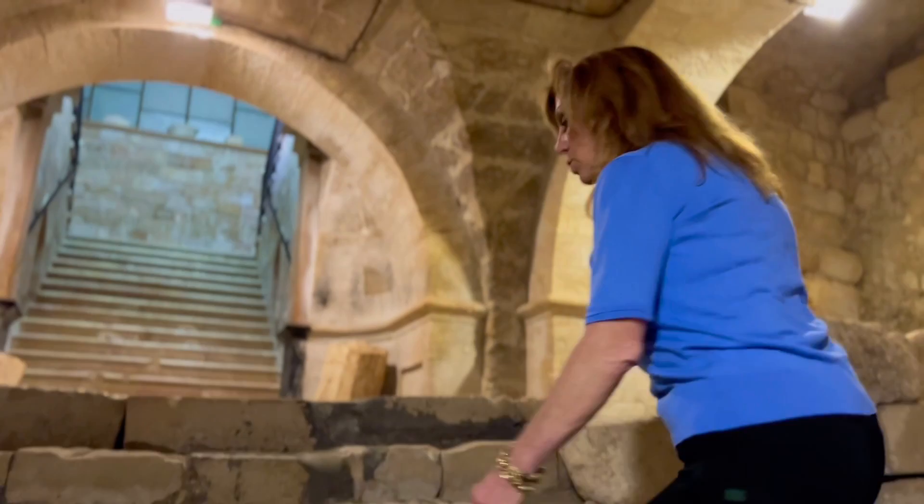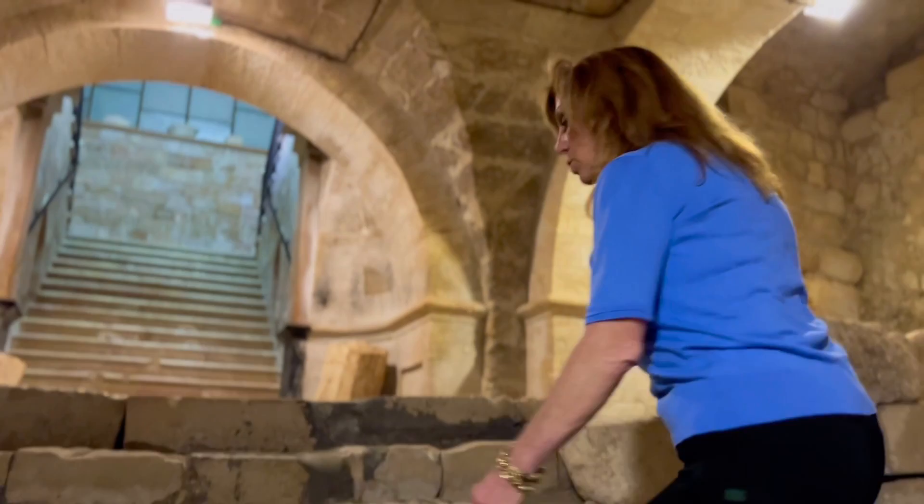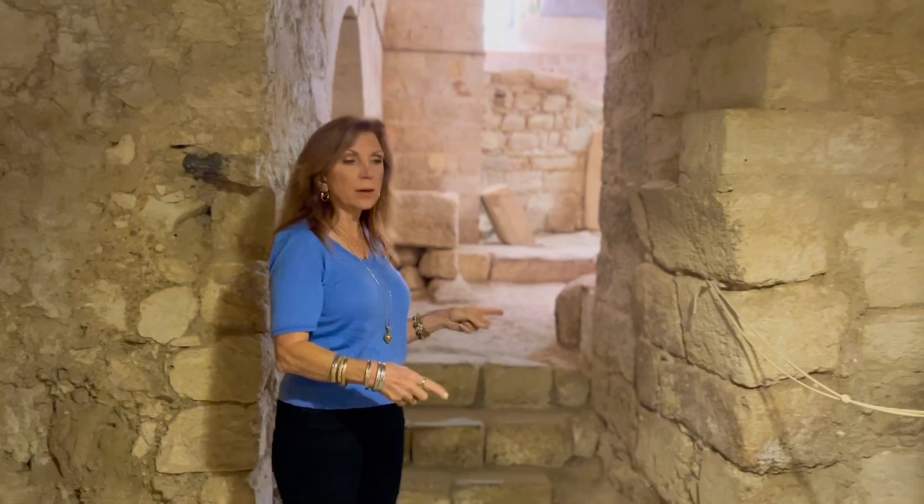Come along and I'm going to show you his home. These steps here are all first century steps. Nothing's really been done too much to them except, of course, the modern realm. But everything is pretty much as you would have seen it in Jesus' time. This would have been the entryway to Jesus' home right here — going in. It's amazing that this is still here.